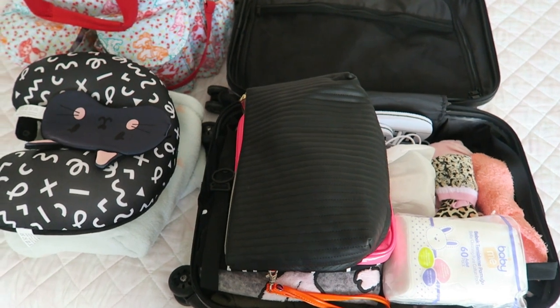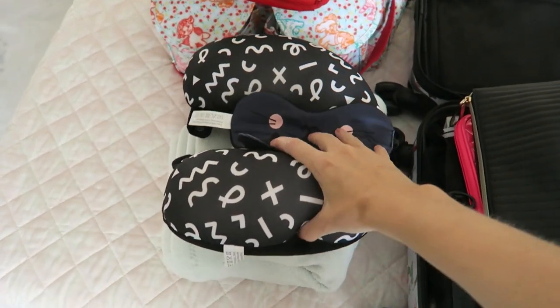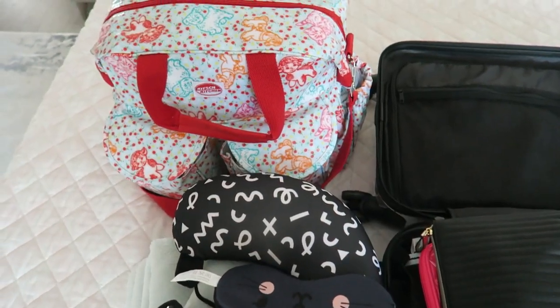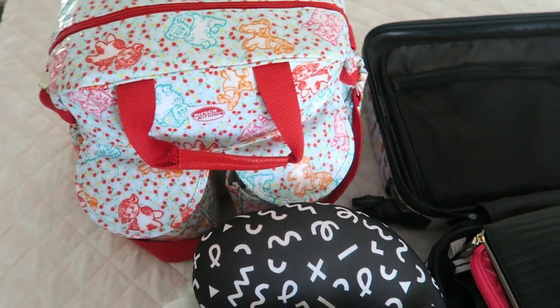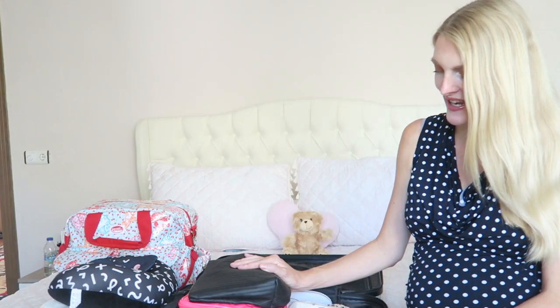I'm bringing two bags: this little suitcase for my husband and I, and then a weekend diaper bag for the baby. I thought it was probably easier to separate the things so my husband also knows where everything is.